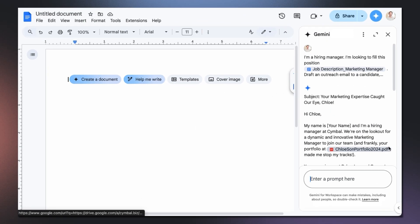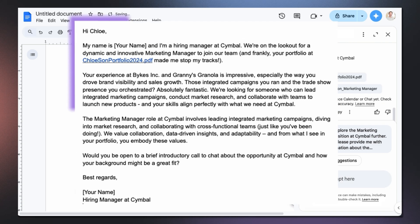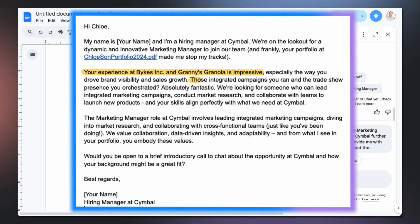Gemini will also pull out highlights and experiences from Chloe's portfolio that match my exact job requirements. And ta-da! Even though Chloe's portfolio is a multi-page PDF, Gemini is able to recognize the relevant skills and projects that fit the role I'm looking for. It has created a highly personalized outreach letter.